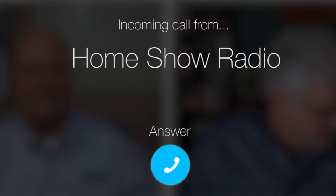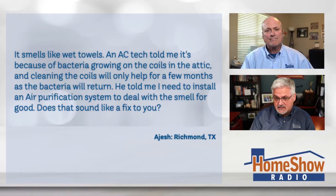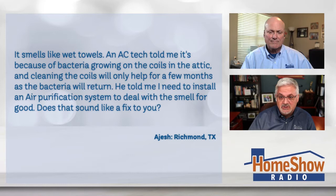Ask Tom on Home Show. Ajish from Richmond, Texas has a question about a stinky AC — it's only when he first turns it on though. Ajish writes: it smells like wet towels, and an AC tech told me it's because bacteria is growing on the coils in the attic. Cleaning the coils will only help for a few months because the bacteria is just going to come back again. So he told me I need to install an air purification system to deal with this smell. Does that sound legit to you?